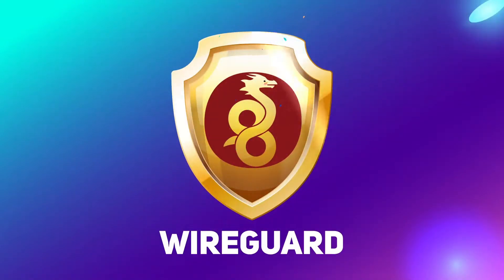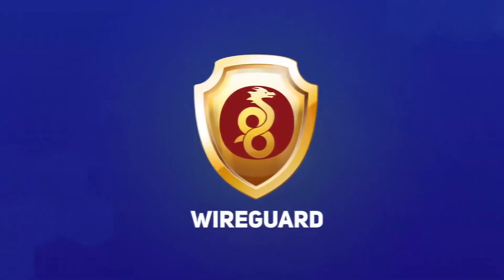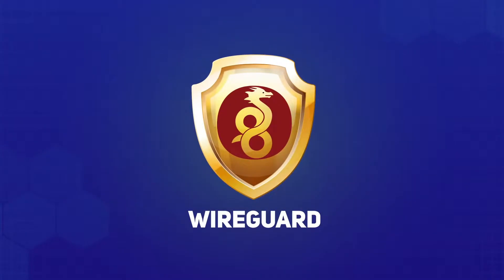WireGuard, contrary to what it sounds like, has nothing to do with guarding your wires from rodents or children. WireGuard is a fairly new VPN protocol aiming to replace the old OpenVPN protocol. And if you are using or planning to use a VPN, you should absolutely care about which protocol your VPN is using. The differences are colossal, and that's why I'm going to discuss them today.